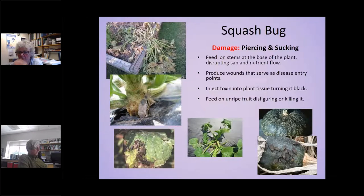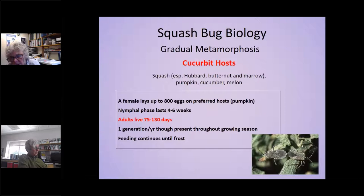Squash bugs are an ongoing issue. You could use row covers, but you've got to let the pollinators in, which complicates things. The female can lay lots of eggs and the adults will live 75 to 130 days — a long time to be feeding on your crop. Even though there's only one generation a year, they can be around all year long because they live for so long.